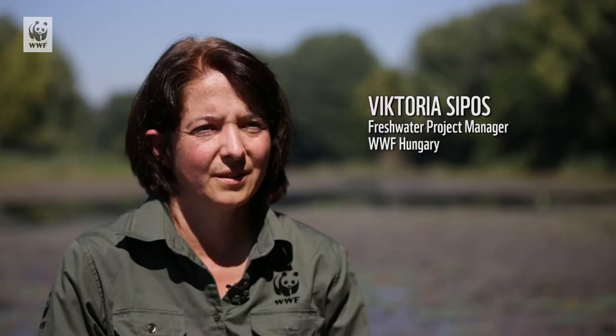We are at the old Drava oxbow in Hungary, close to the Croatian border. We are going to build a dam here to increase the water level of this oxbow by 130 centimeters. Thanks to this, this 15 kilometer long oxbow will be preserved in better ecological conditions.